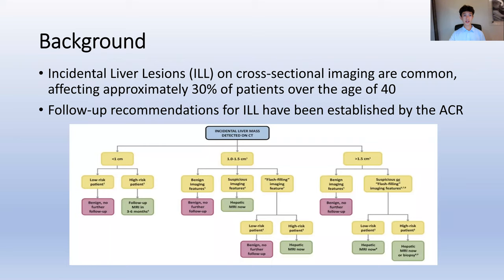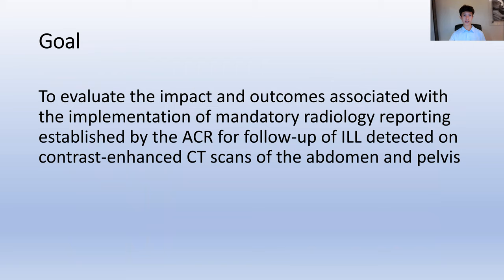Incidental liver lesions on cross-sectional imaging are common, affecting approximately 30% of patients over the age of 40. Recommendations for follow-up imaging of these lesions have been established by the American College of Radiology. This study evaluates the impacts and outcomes associated with the implementation of mandatory radiology reporting established by the ACR for follow-up of incidental liver lesions detected on contrast-enhanced CT scans of the abdomen and pelvis.